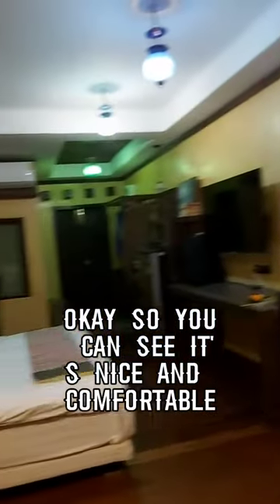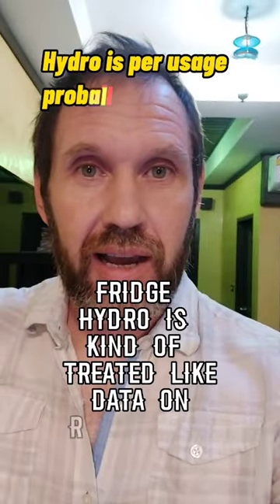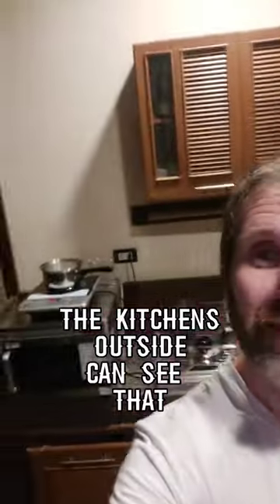You can see it's nice and comfortable, big and spacious. I have everything you would need — there's a fridge. Hydro is kind of treated like data on your phone, so I'm always flicking lights off when you don't need them because you're very cognizant of electricity. The kitchen's outside — I've got a little hot plate, sink, things like that.